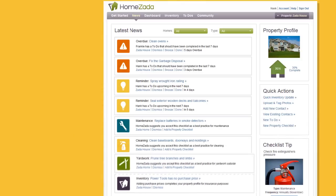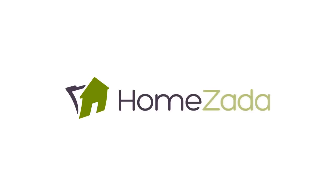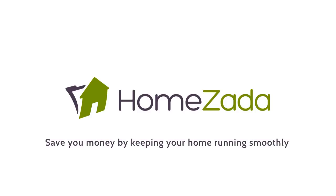HomeZotta will never let you forget those important tasks that save you money by keeping your home running smoothly.